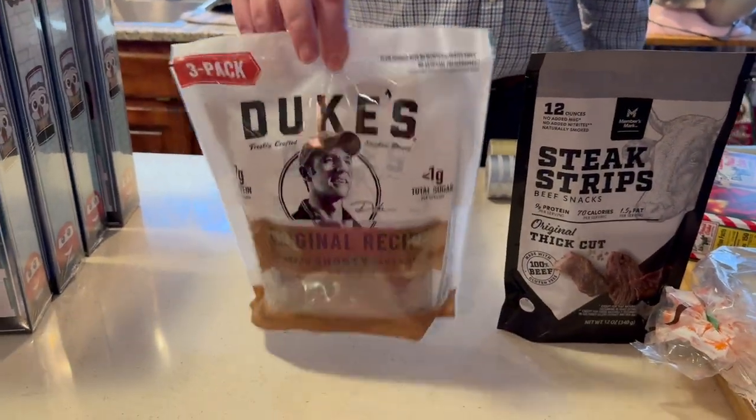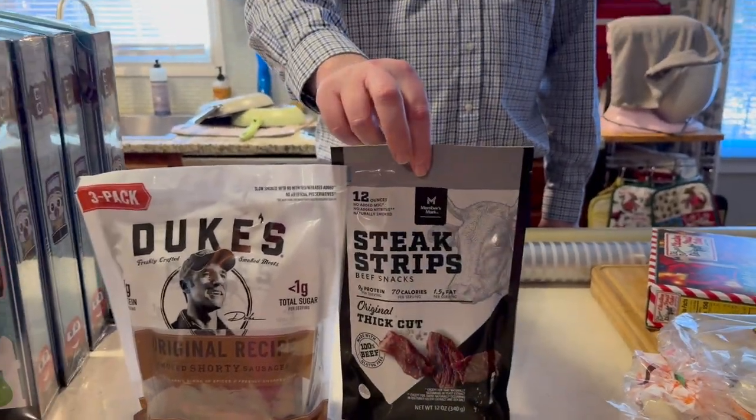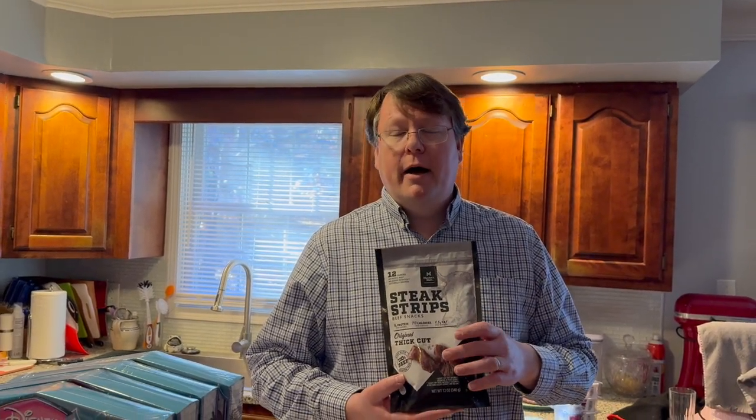We're going on a trip soon so we got some Duke's mayonnaise and beef jerky. I've figured out that I like the Sam's Member's Mark beef jerky steak strips better than Costco's — better flavor, better seasoning, and a little less stringy texture. Sam's wins on that one; we compared them in a recent Costco haul video.